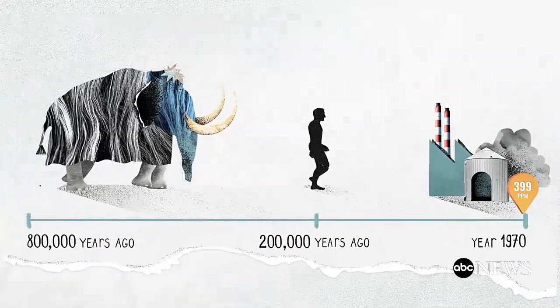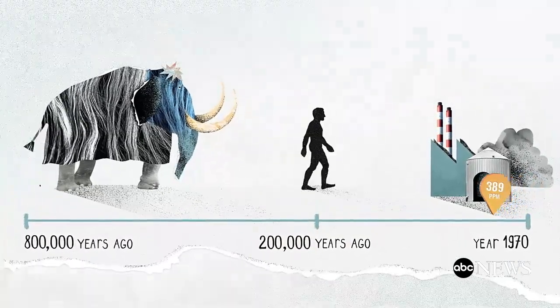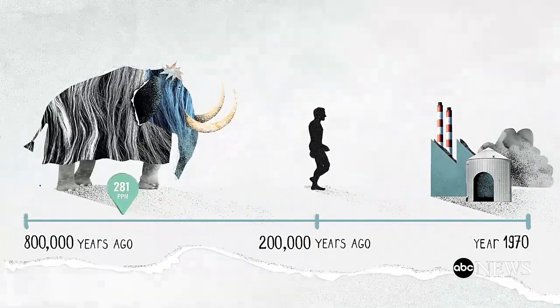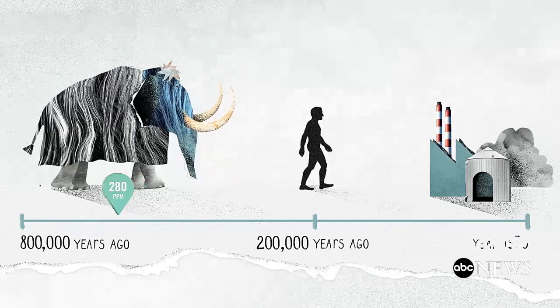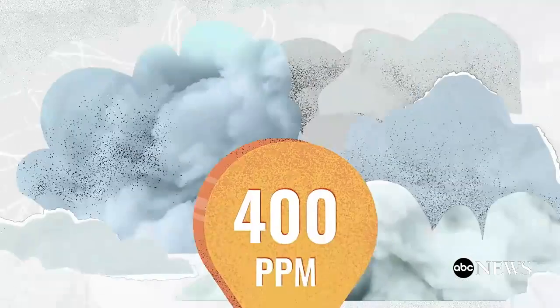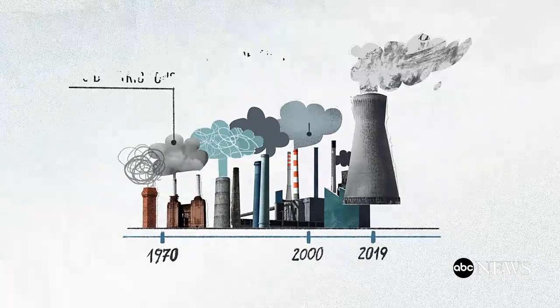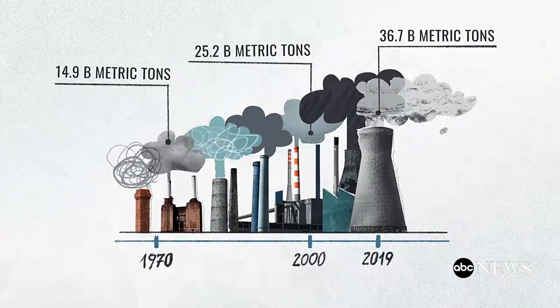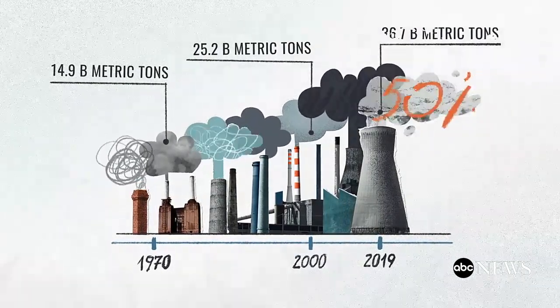If we look back, for most of the last 800,000 years, the concentration of greenhouse gases in Earth's atmosphere was about 200 to 280 parts per million. But over the last century, we've been emitting more and more. In 2019, humans were pumping out 36.7 billion tons of CO2 — that's about 50% more than in the year 2000.